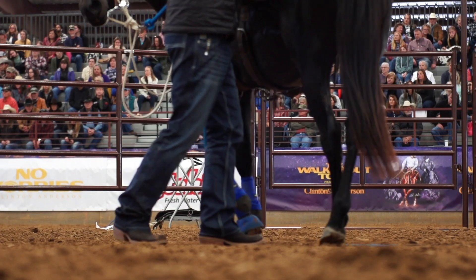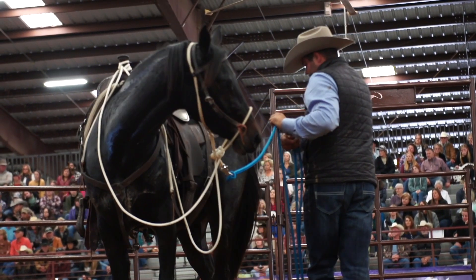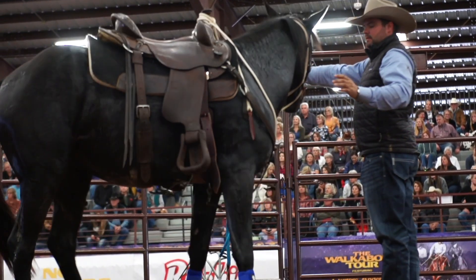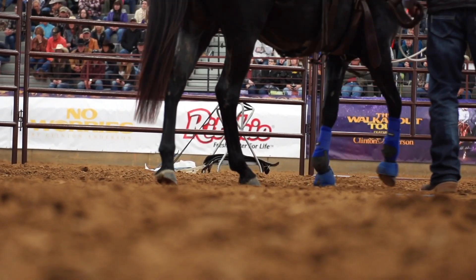Every once in a while, you'll come across a horse that is disrespectful and fearful, all in the same combination. It's rare, but it does happen. My method is all about getting the horse to be respectful — we do that by moving his feet forwards, backwards, left, and right. Getting rid of the horse's fear — we do that by desensitizing the horse to us and our tools. When people want to address individual problems, I keep trying to tell them, just address the method. Start the method, period.